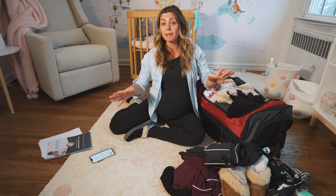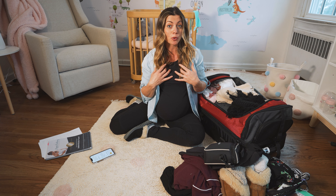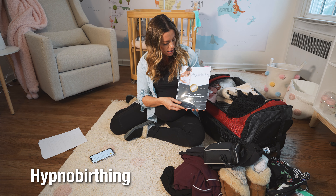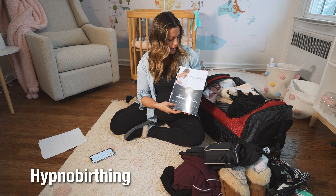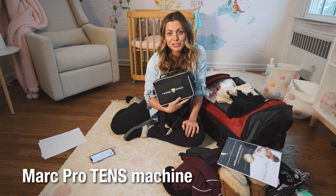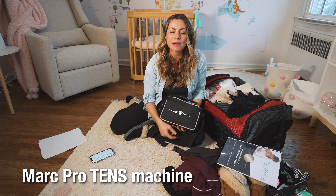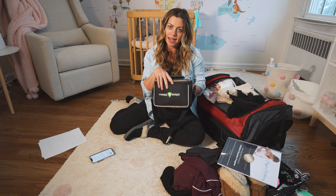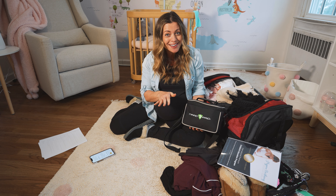Moving on to pain management tools — these are totally optional and this is what works for me, or what I'm hoping will work for me. I took a hypnobirthing class with Scott and we're bringing the hypnobirthing manual with us. It has reminders of how to breathe and partner affirmations Scott can help with throughout the labor process. I'm also bringing a Marc Pro TENS machine unit — if I'm getting any back labor pains I just stick this TENS unit on and it will help alleviate those pains. These two things are not necessary but they're important to me.